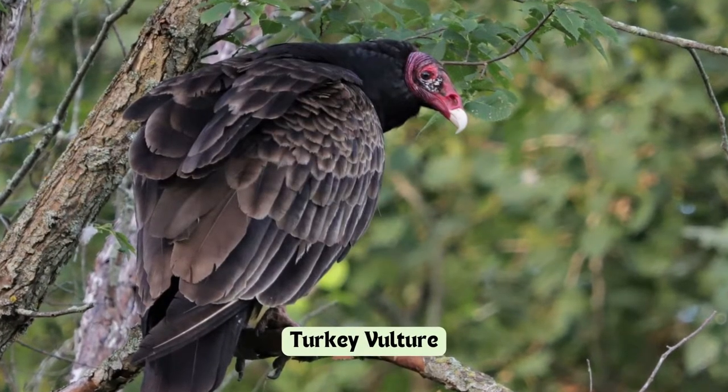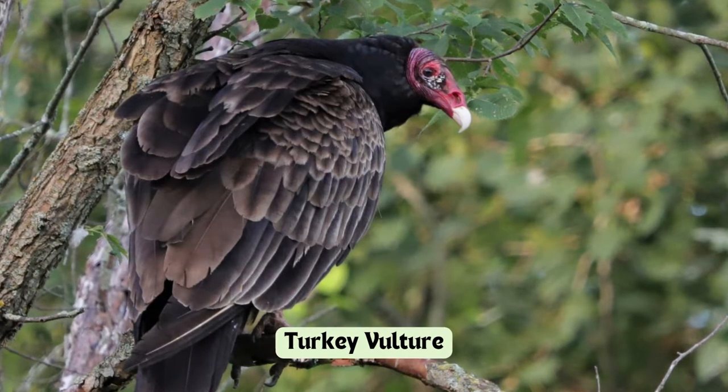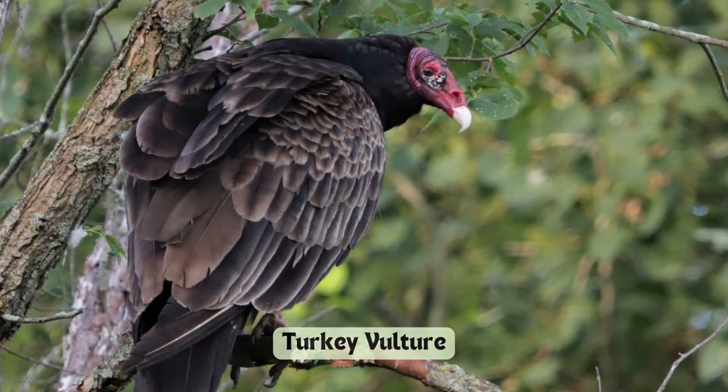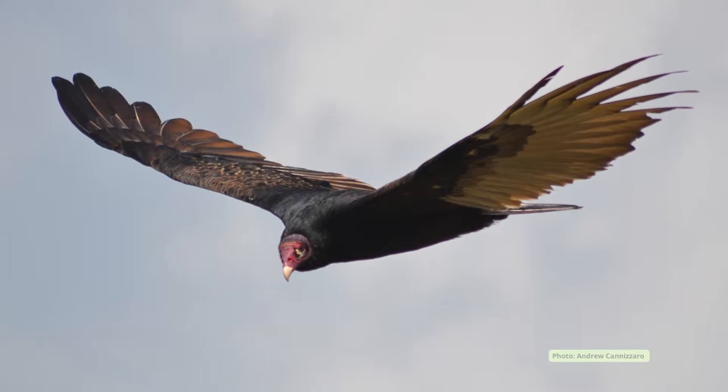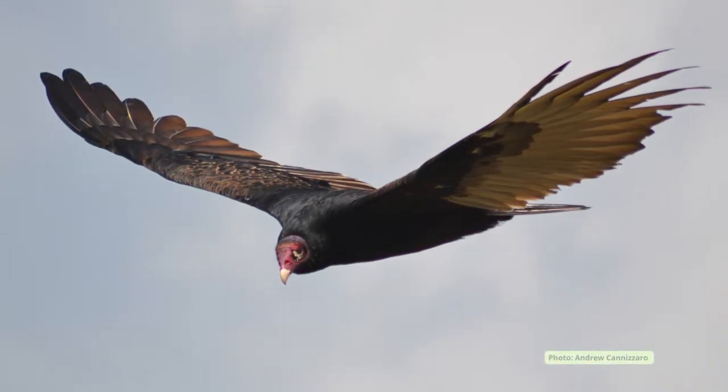Turkey vultures are large black birds with a red unfeathered head and legs. They show up in early spring and are usually seen soaring with their wings in a V-shape. Turkey vultures eat carrion, or dead matter, and other found food.